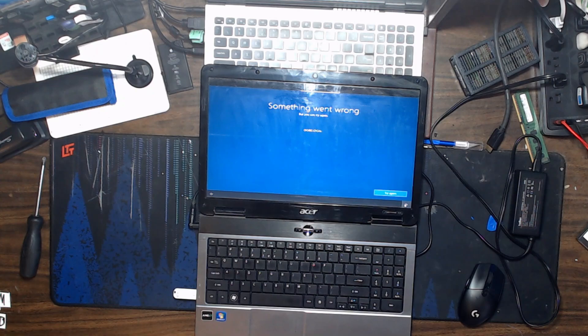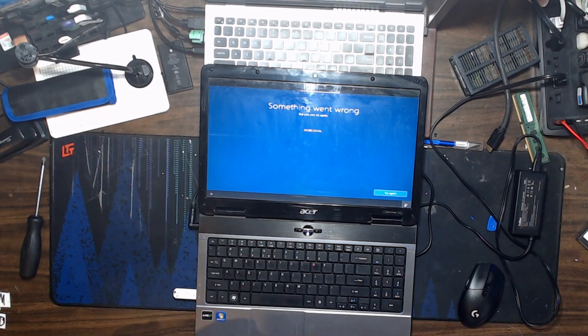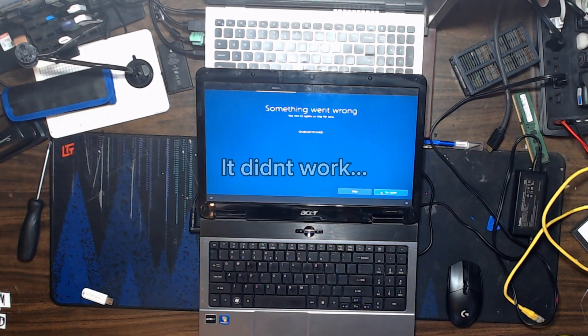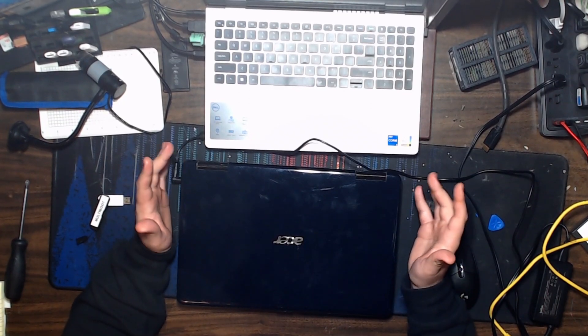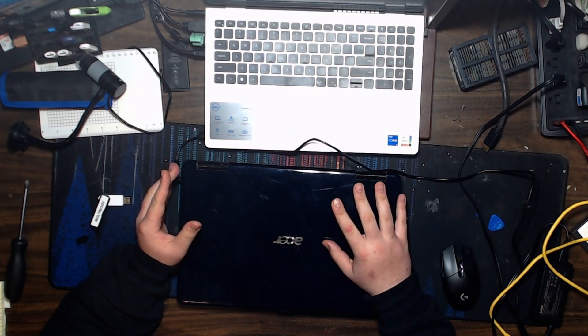I got one more thing up my sleeve. We're stuck in the network section, so if I just hook up an ethernet cable we should be able to get into the network section and then we're just gonna make a local account from there. Okay, I'm gonna be brutally honest — traditional Windows 10 didn't work, and it's kind of a given because these network cards aren't supported.